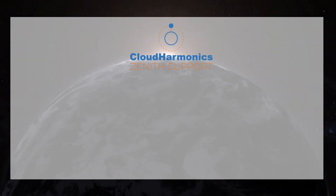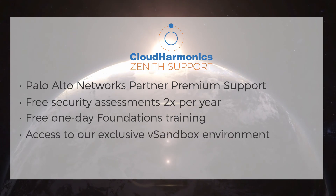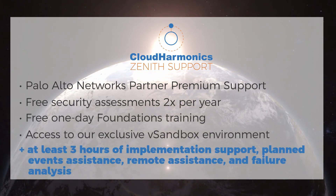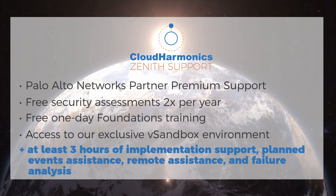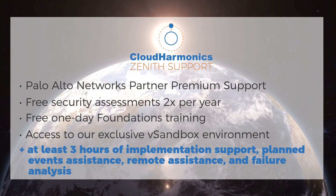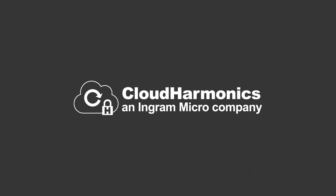For the ultimate support experience with Cloud Harmonix, we can offer customers our Zenith support add-on, which includes at least three hours of implementation support with a certified engineer, planned events assistance, remote assistance for critical issues, and failure analysis.